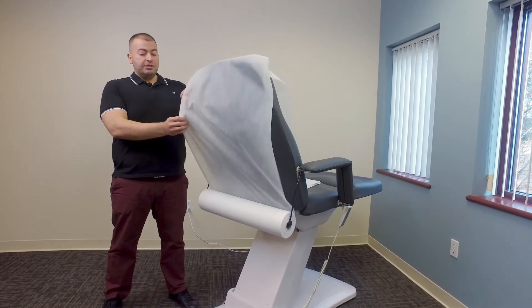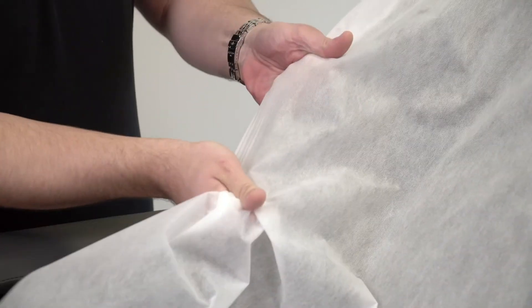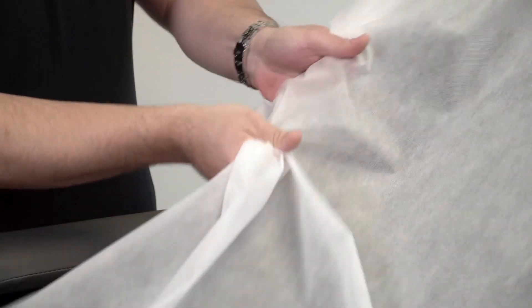The material is a soft non-woven polyester material. It's tear resistant and also quiet, unlike table paper.